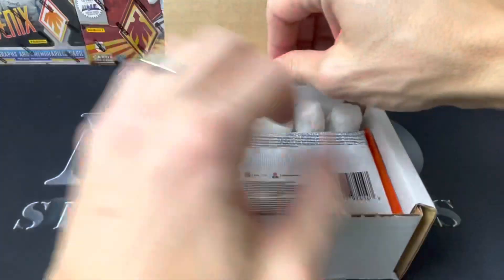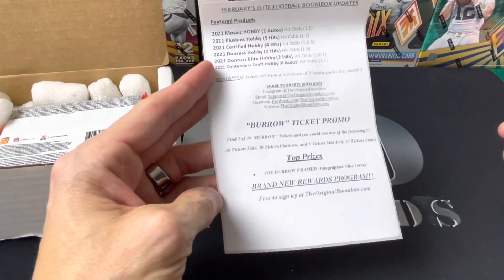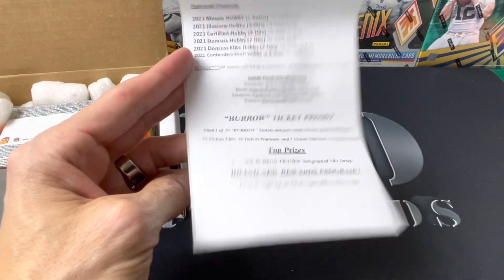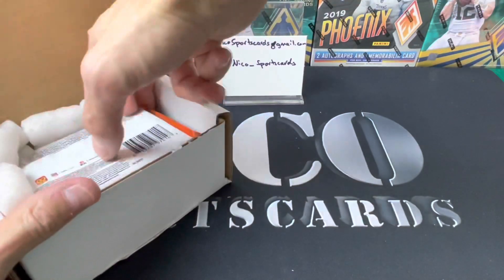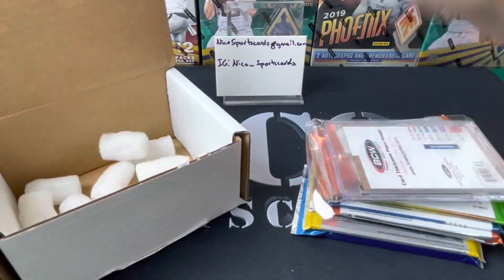All right, first we do the ticket. We got Mosaic, there's Illusions in here — cool. Look at that top prize: Joe Burrow framed autograph jersey. Pretty lucky winner out there.